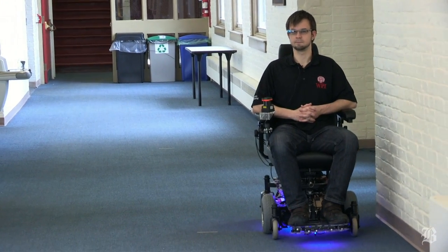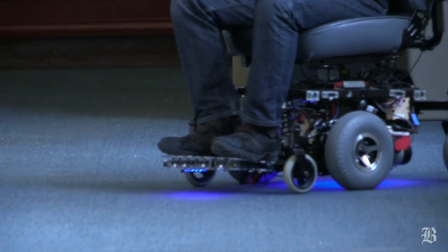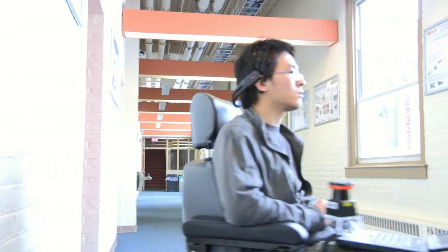We also have another sensor which is attached to the arm — that's another way of getting a rough map of the objects around the wheelchair.